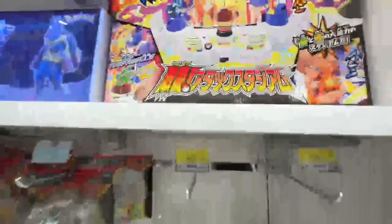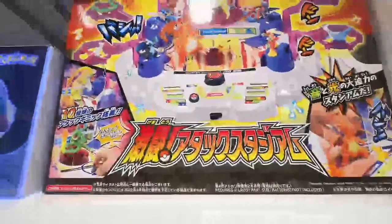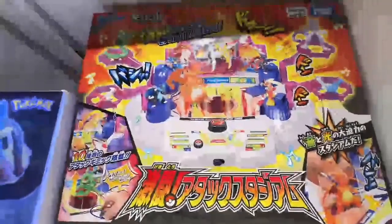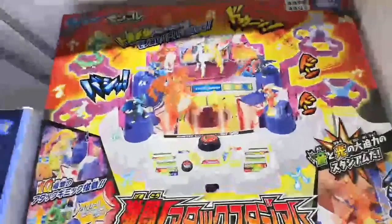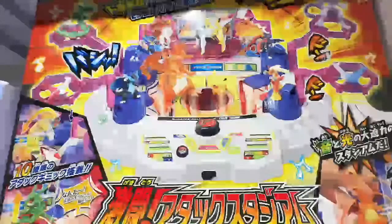It's a giant set by Takara Tomy - the battle set. Look at tiny Pokemon here - battle them out! Press the button. They look about 16 dollars. What's up - Mewtwo's here! What's up Mewtwo?